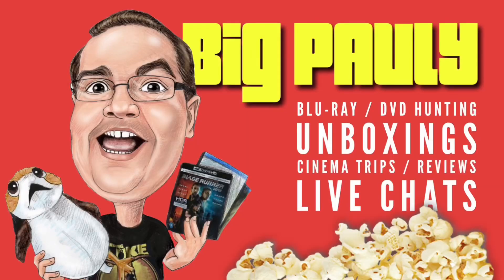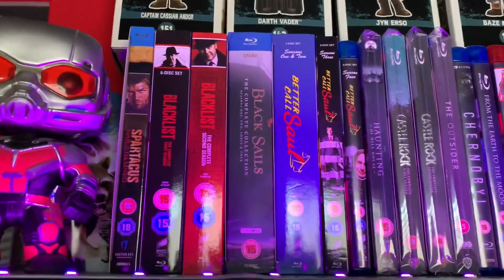Hi everyone, Big Paulie back for a brand new video of my complete Blu-ray collection. We are on the last shelf — shelf 16 along the top. Now I'm not going to yank all that lot down because at the top there I have all of these figures. So I'm just going to go through them as they are on the shelf and show you what I've got. Let's start from the beginning.